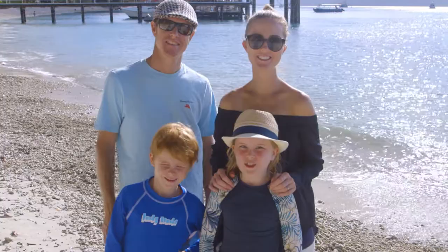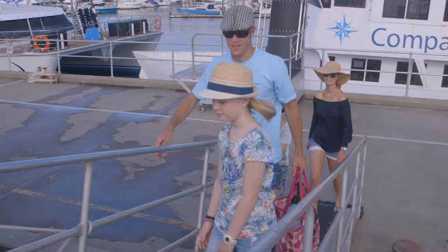Hi, we're the Eden family. And today we're exploring Fitzroy Island. There's so much to see. Let's go!